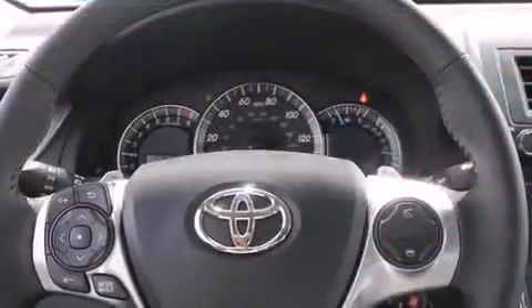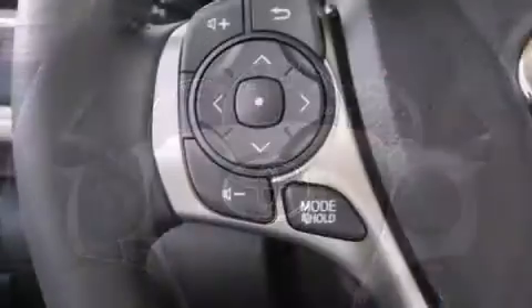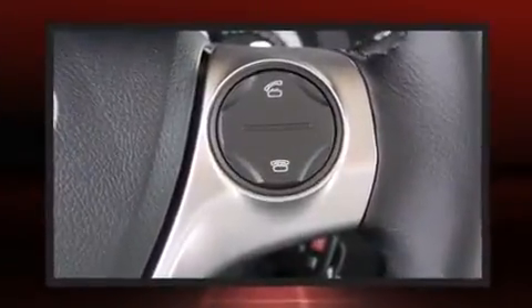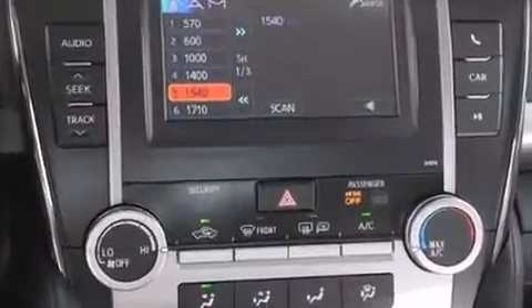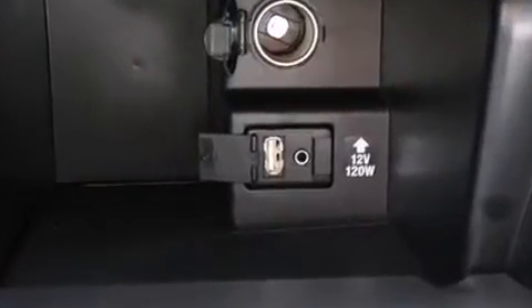Toyota prioritized practicality, efficiency, and style by including one-touch window functionality, a tachometer, an outside temperature display, front fog lights, remote keyless entry, and more. Premium sound drives six speakers, providing you and your passengers a sensational audio experience.